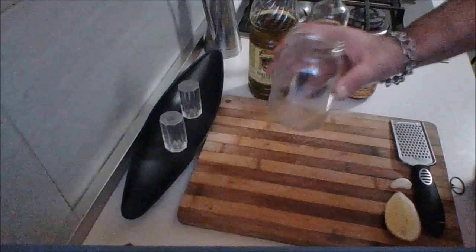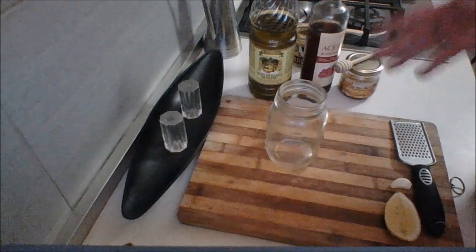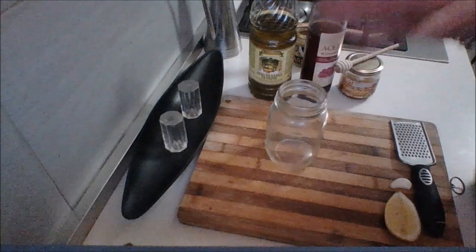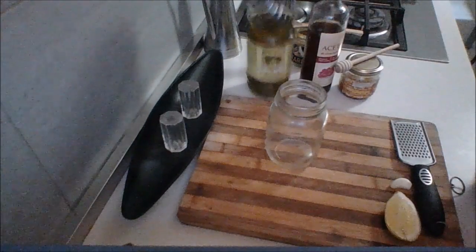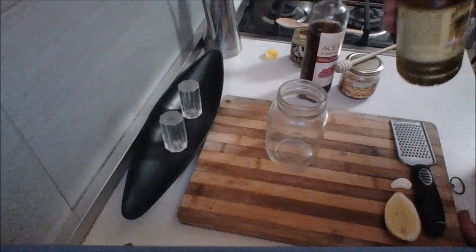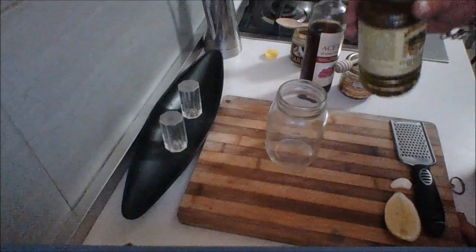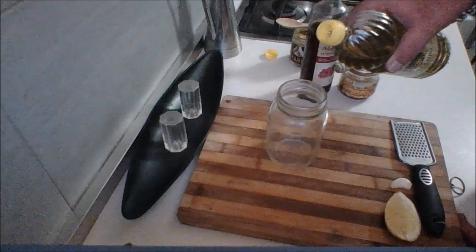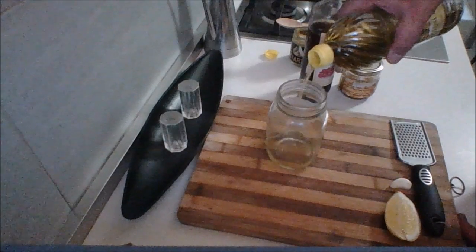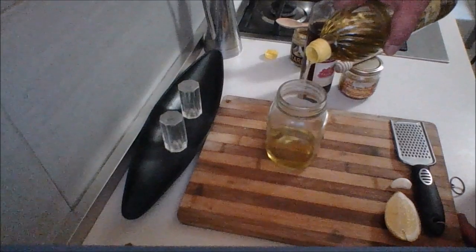I'm just going to use a mason jar. There's no need to get out a bowl or a whisk and dirty that up doing an emulsification — all you need to do is shake it up. We're going to start off with a good quality olive oil. I'm eyeballing this but you're going to taste it — you're in charge. So about four tablespoons: one, two, three, four.